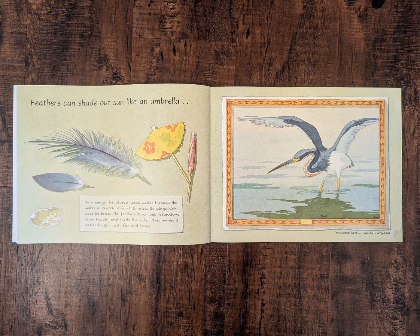Feathers can shade out sun like an umbrella. As a hungry tricolored heron wades through the water in search of food, it raises its wings high over its head. The feathers block out reflections from the sky and shade the water. This makes it easier to spot tasty fish and frogs.